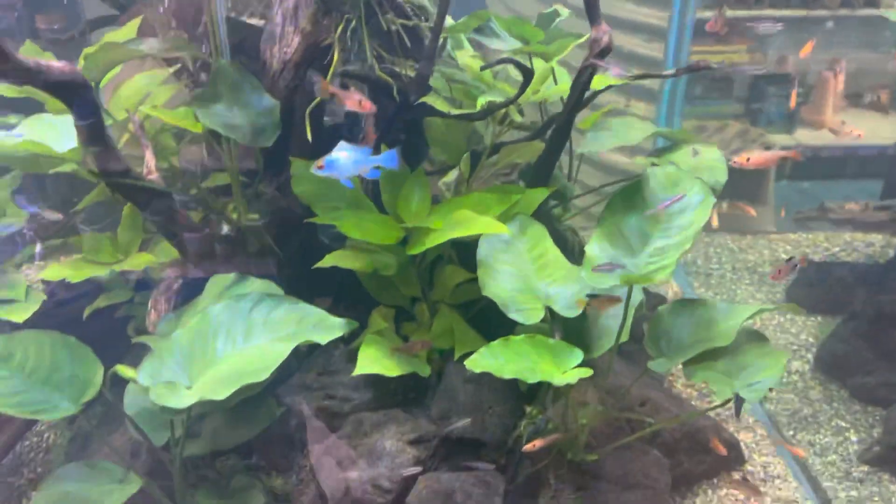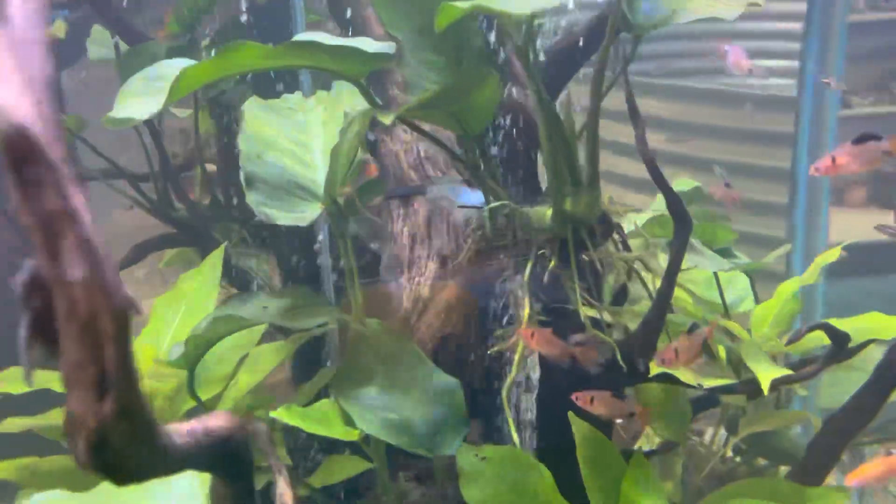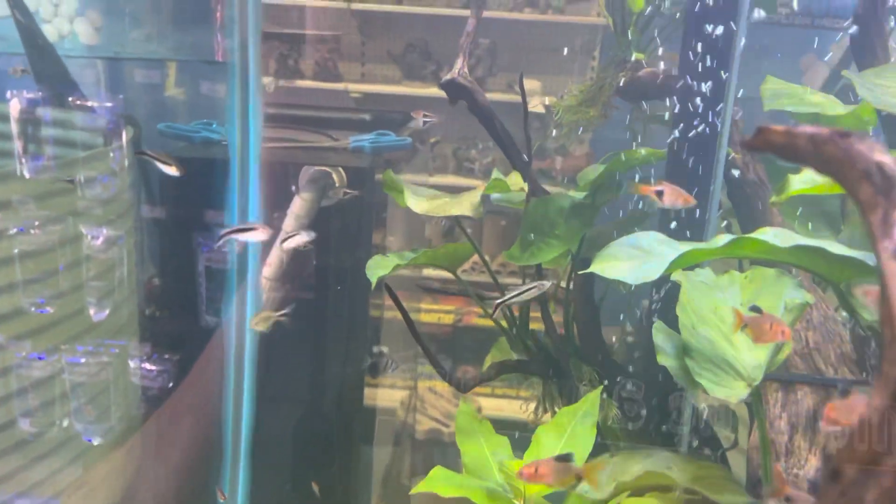Anyway, give us your opinion. Do you keep acidic water or alkaline water? Have you kept alkaline fish in acidic water? What's your opinion? What's your experience?